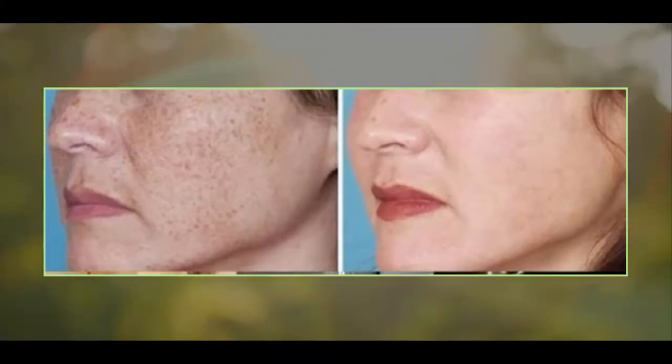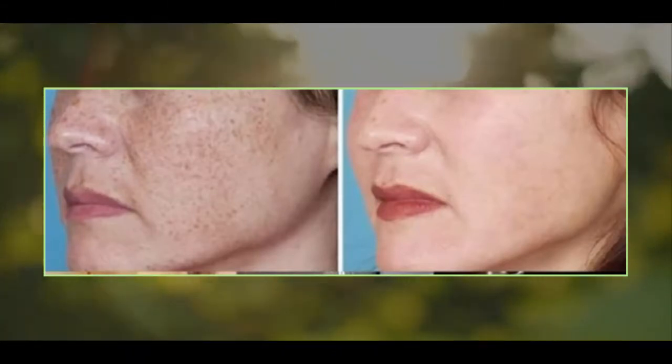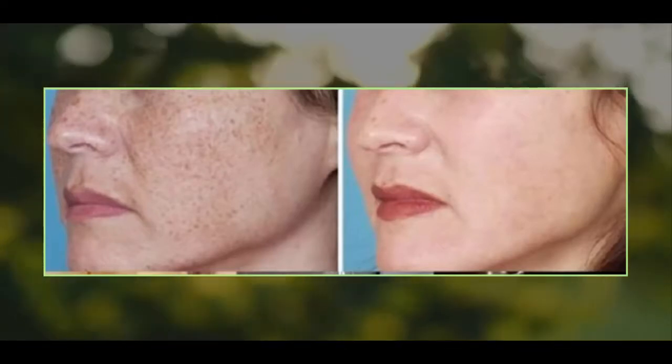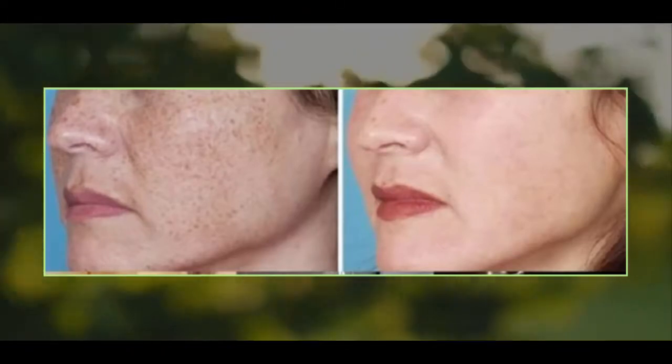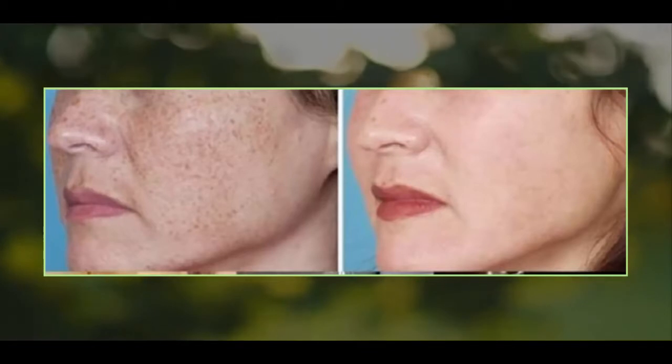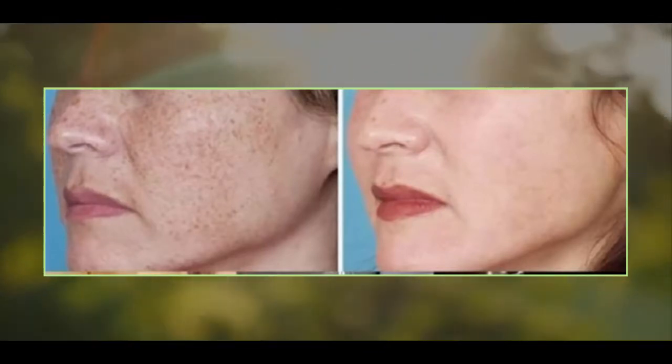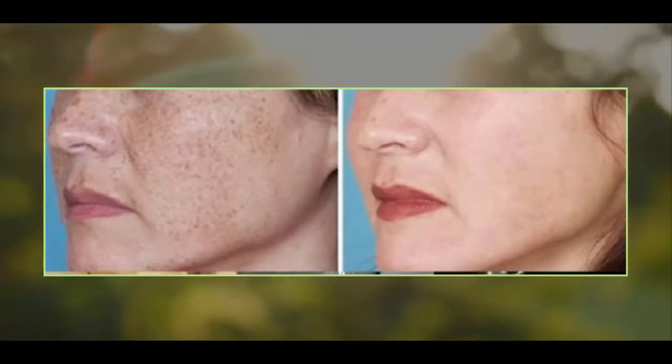The lemon causes skin peeling and brightens the skin, and the turmeric, besides being efficient in making the skin lighter, also makes the skin glow and has an anti-inflammatory effect. People who have very sensitive skin can add some water in the lemon juice or replace it with milk. Try it — you won't be disappointed.